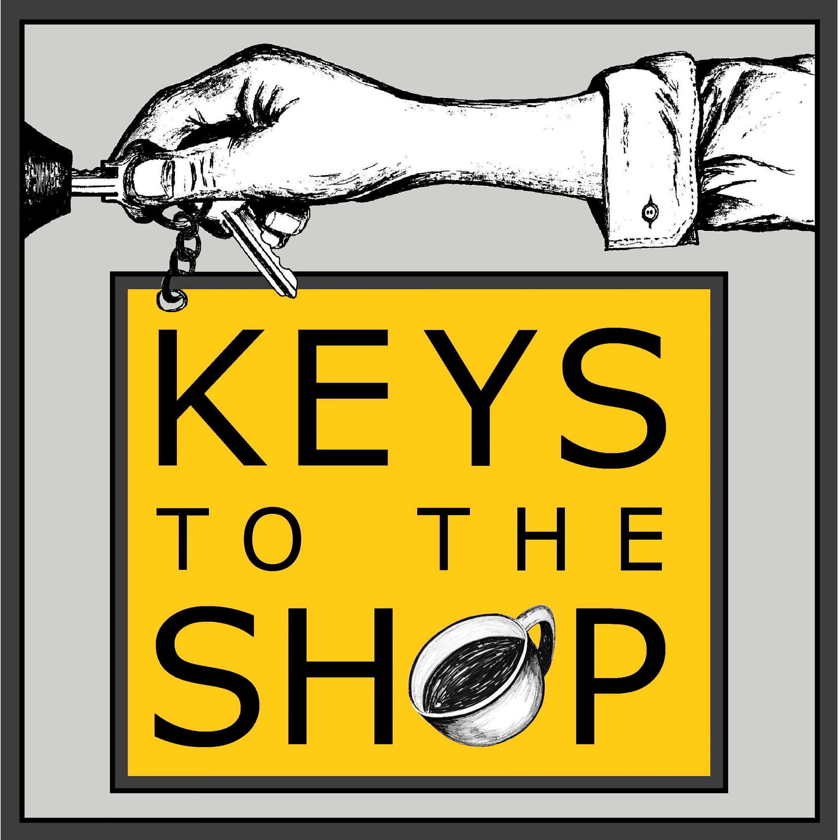You can get 5% off your entire order over at flairespresso.com when you use the code KEYSTOTHEFLARE at checkout. So 5% off your entire order when you use the code KEYSTOTHEFLARE. Highly recommend this — really fun to use, and I'm so glad that I got mine. Go visit them again over at flairespresso.com.